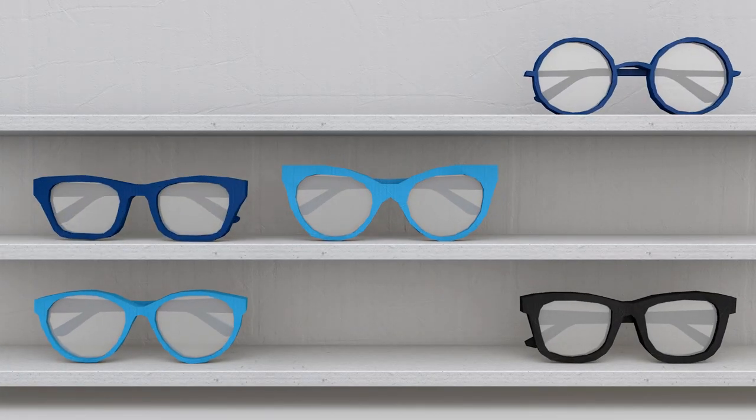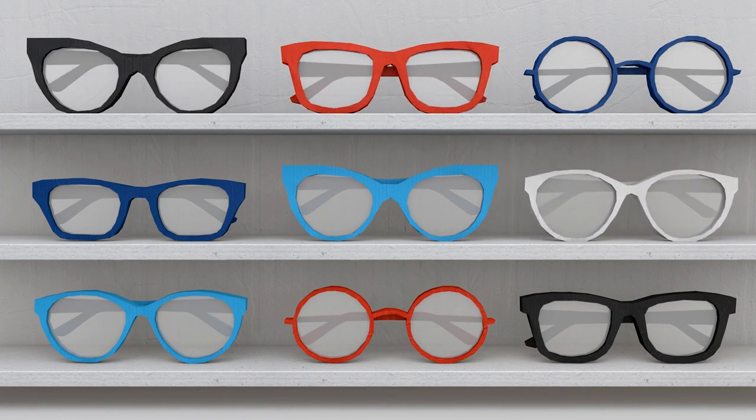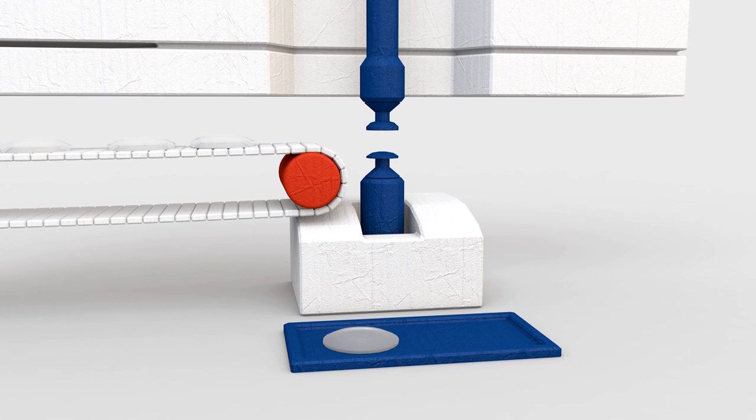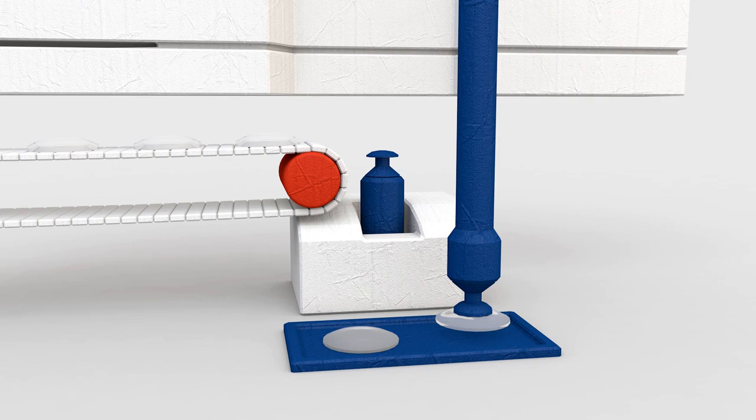Whether you're buying new glasses for distance, reading, both, or just fashion, the lenses you need depend on your prescription. The higher your prescription, the higher lens index you'll need, meaning that we'll make your lenses thinner.